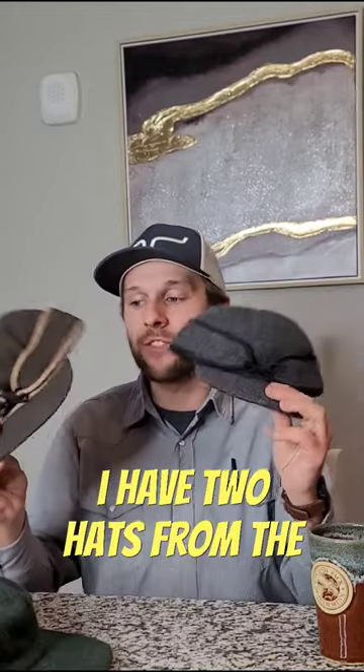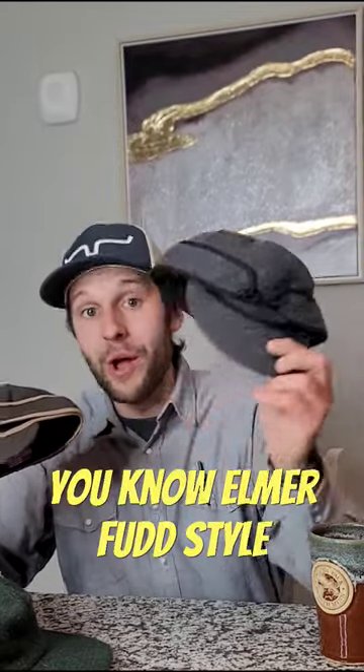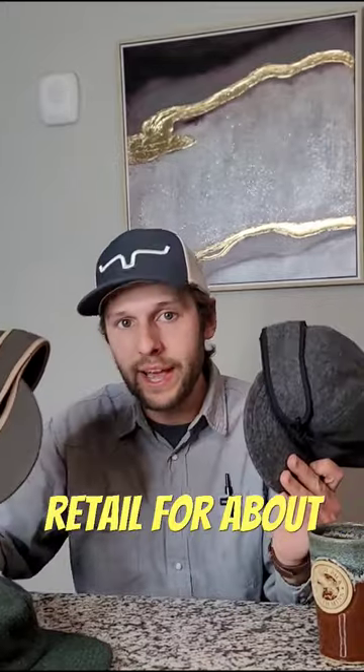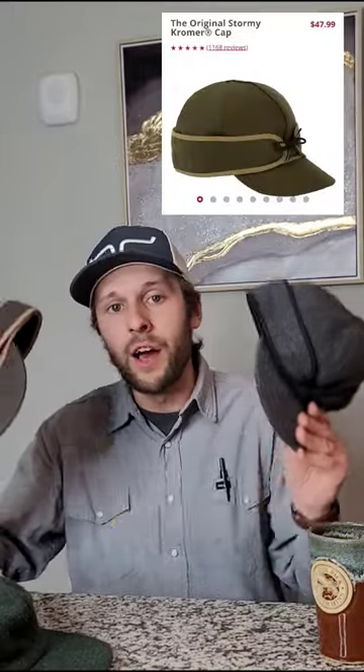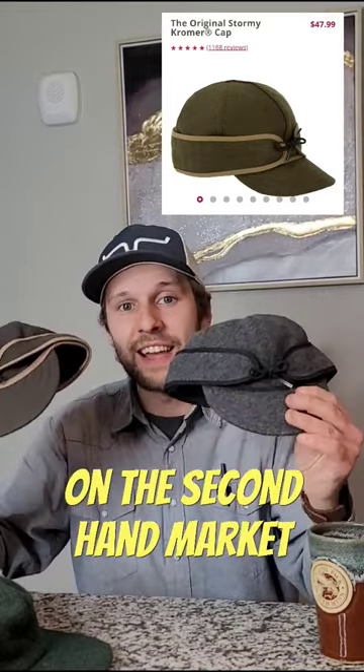I have two hats from the same company. This company is called Stormy Cromer. They make another Elmer Fudd-style hat, but it's all wool — super cool hat. These hats retail for about $40 to $60 a piece, and again, you can get upwards of $40 for these hats on the second-hand market.